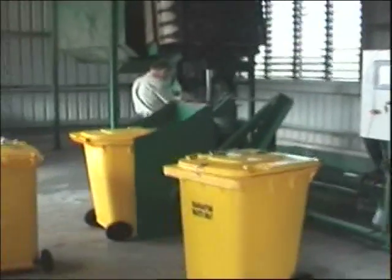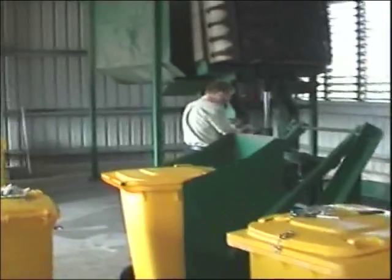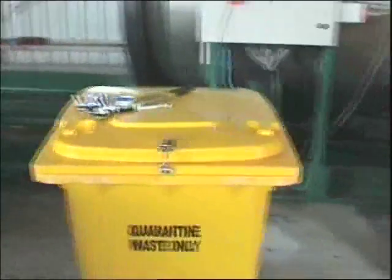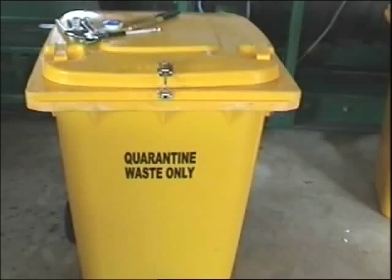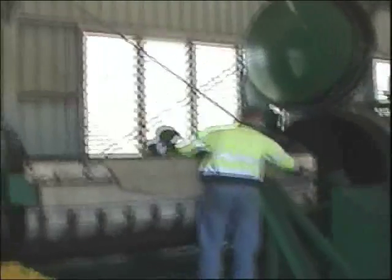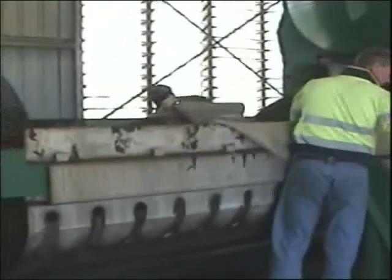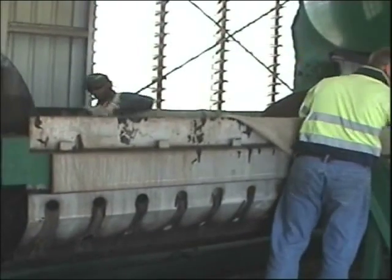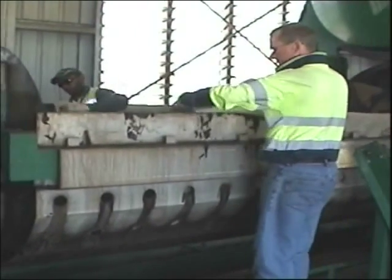Today at the facility we are doing a NATA certified test on the AWS system as required periodically by AQIS to ensure the effectiveness of the treatment process. A liner is placed in the waste drawer by the trained operators before filling with waste to keep plastic from melting onto the metal drawer surface.